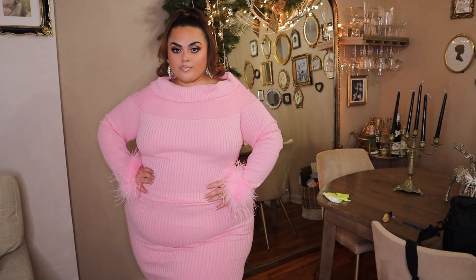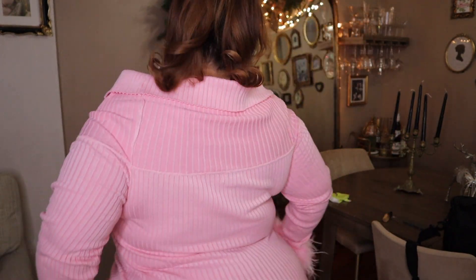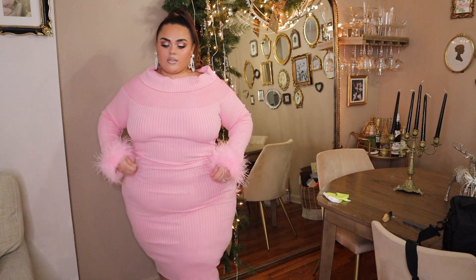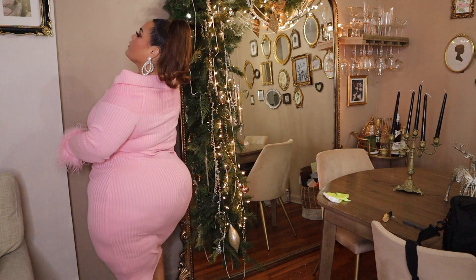This dress I'm absolutely obsessed with. It reminds me of like a 1960s Barbie doll. It's a sweater dress with a really beautiful wide turtleneck and feathers on the wrist. It's so comfortable and so cute. I love how the fabric lays on the body, and it's not too thick, so it's good for girls like me who get hot very easily. I really enjoyed how it fit and how it looks.